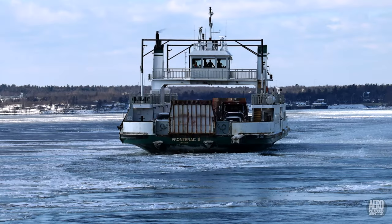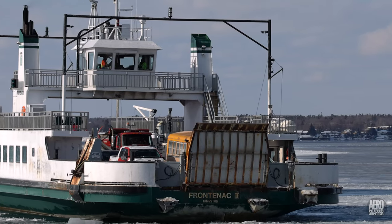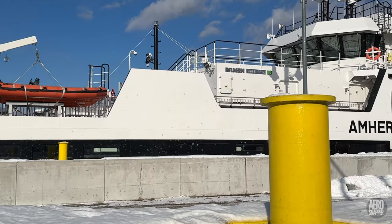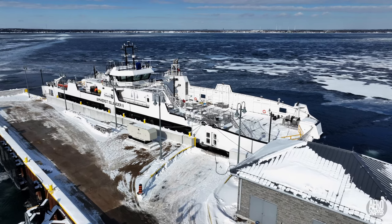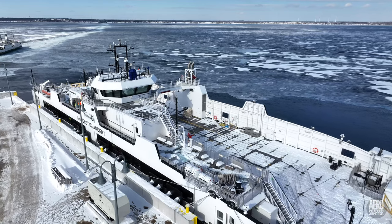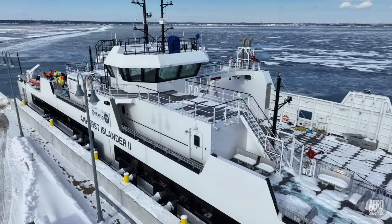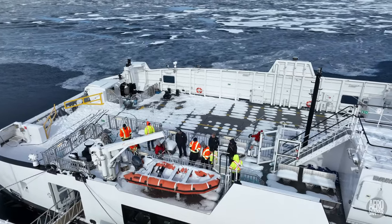Now, as the Frontenac 2 approaches the dock in Stella, we catch our first glimpse of the Amherst Islander 2. One of the first things you may notice about her is that her accommodation and her bridge are all towards the starboard side.